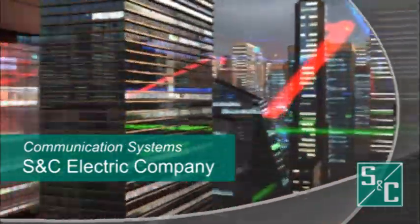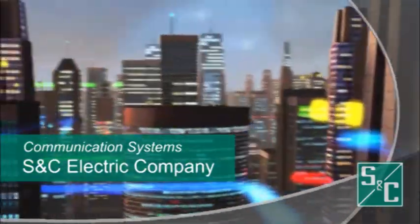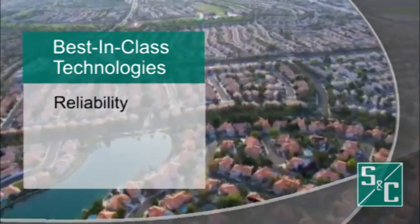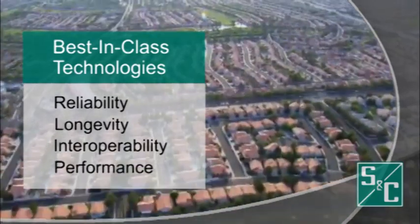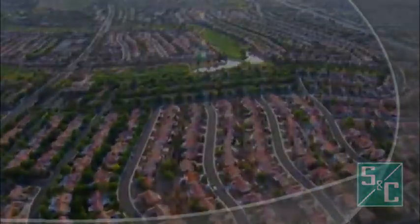Electric utilities worldwide depend on SNC because of our extensive expertise in electric power grids and our deep understanding of how to enable today's smart grid with advanced communication technologies. SNC offers best-in-class technologies that meet the highest standards of reliability, longevity, interoperability, and performance in the face of evolving power delivery challenges, including long-distance and non-line-of-sight connectivity.